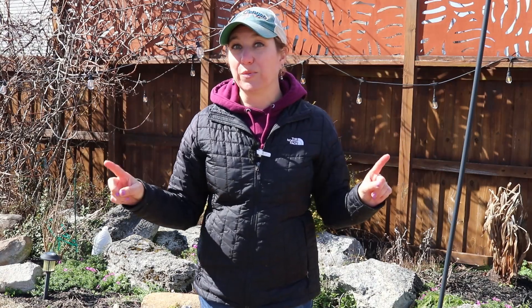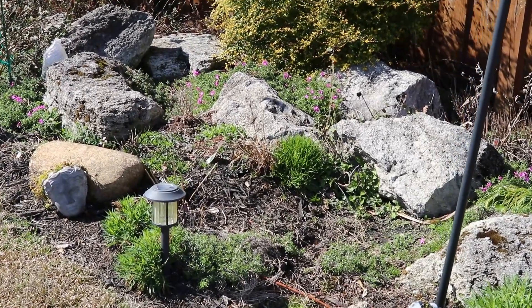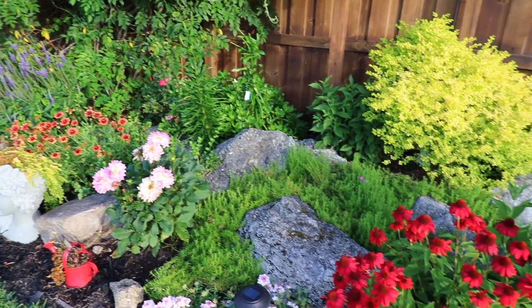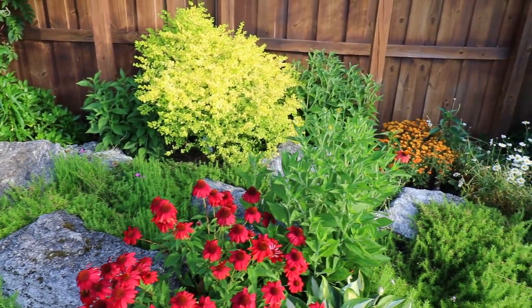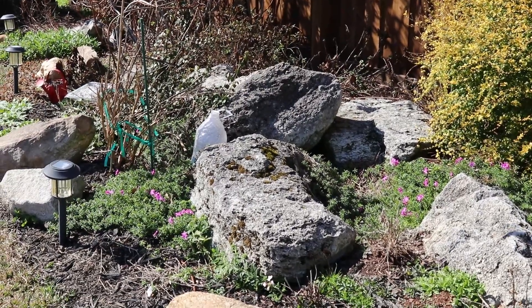And then we're going to walk around and take a look at some of the other things that are actually waking up — and let's face it, that's exciting. So you probably recognize this area as my rock garden, even though of course it doesn't look as colorful as we're used to. The rocks are still in there holding down the fort for us right now. Let me get right in close to this rock right here, and that's the first microclimate I want to show you.